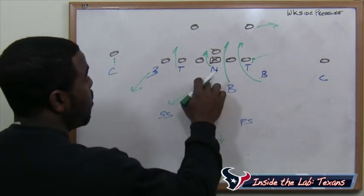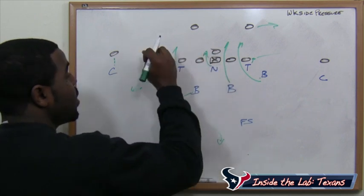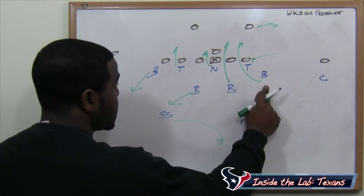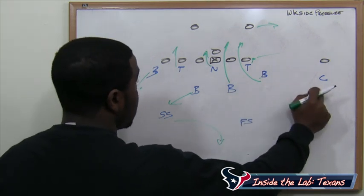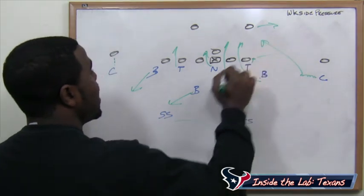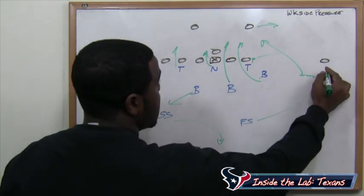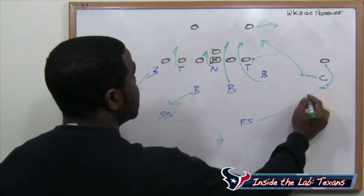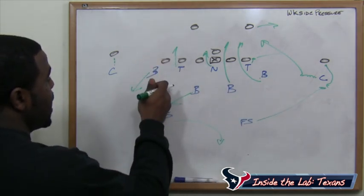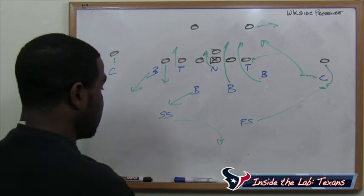That's how we get pressure weak side. The nose tackle is pulling the center strong side, creating the opportunity for the inside backer, the weak side outside linebacker, and the corner — who, as the cadence winds down, is creeping and coming on the outside. So you have three weak side defenders blitzing, and the free safety is now responsible for man coverage on the wide receiver. That gives you combo coverage on the tight end front side and one safety deep playing center field.